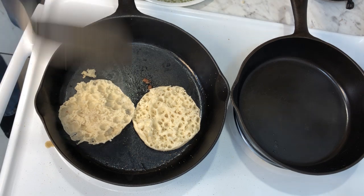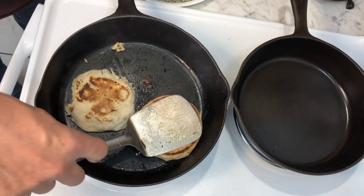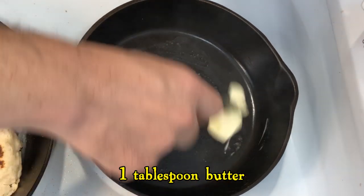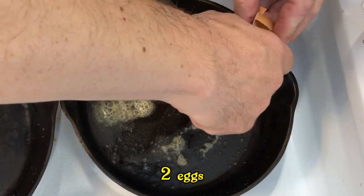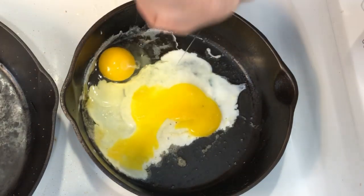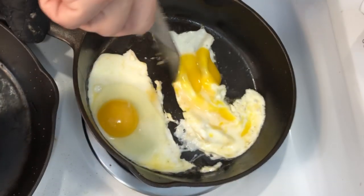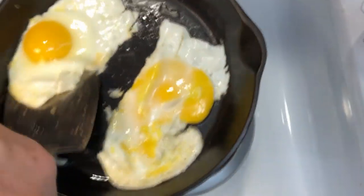Then we toast up some English muffins in the pan grease. Meanwhile, we can use an S-series BSR skillet to fry up some eggs. Even though these pans are nearly a hundred years old, they can still make fried eggs with no difficulty at all, and, of course, with no sticking either.